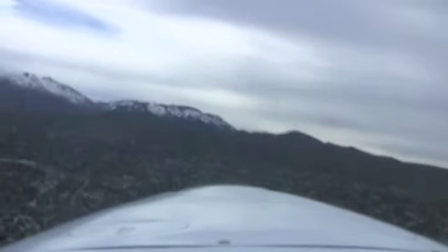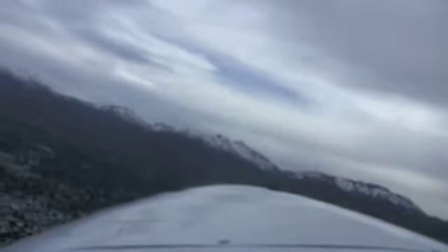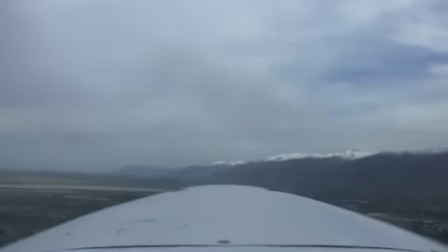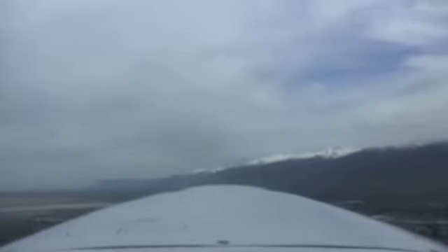Check on the downwind — looks like it's clear. Skypark traffic, 4 Hotel Bravo is downwind runway 16, exiting the pattern to the north, Skypark. Climbing through 5,000, now on the downwind, still adding some right rudder. I'm just going to climb on up. The recommended exit procedures for exiting the pattern are exiting on the downwind, or exiting off the 45 off the downwind. So that is our normal takeoff and climb out.